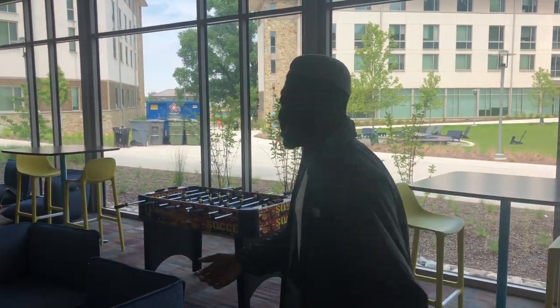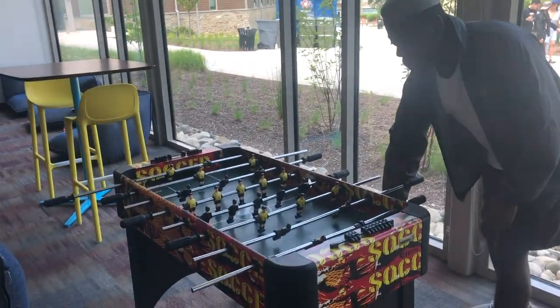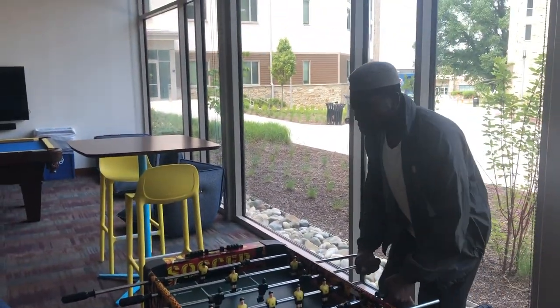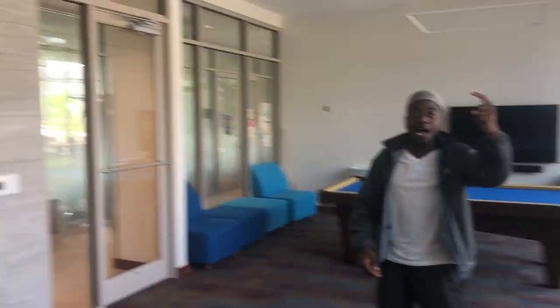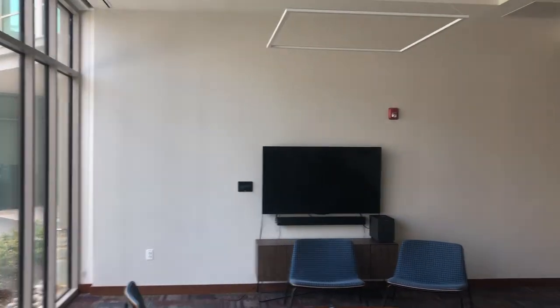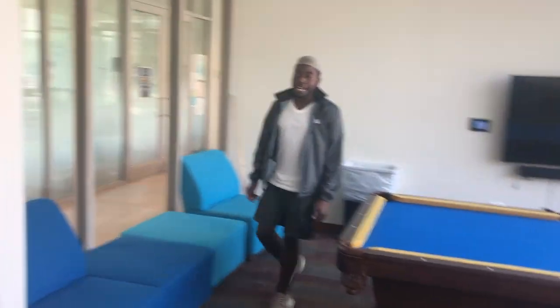Welcome to the game room where we obviously have foosball — what else would we do? We have three TVs. Not one, not two, but three TVs. And you can play pool! Now let's get out of here.